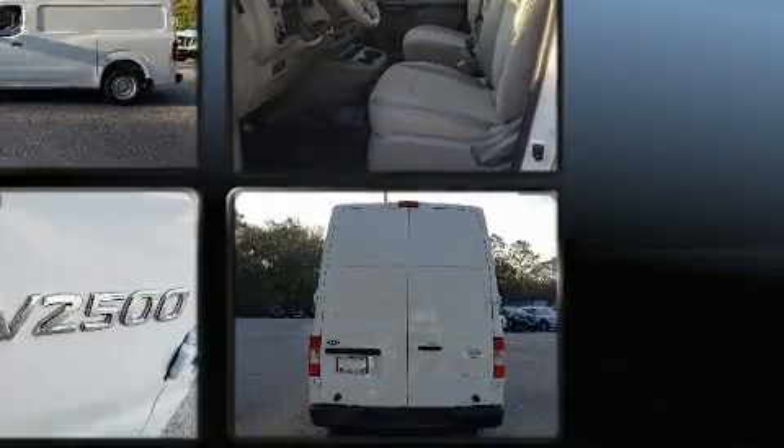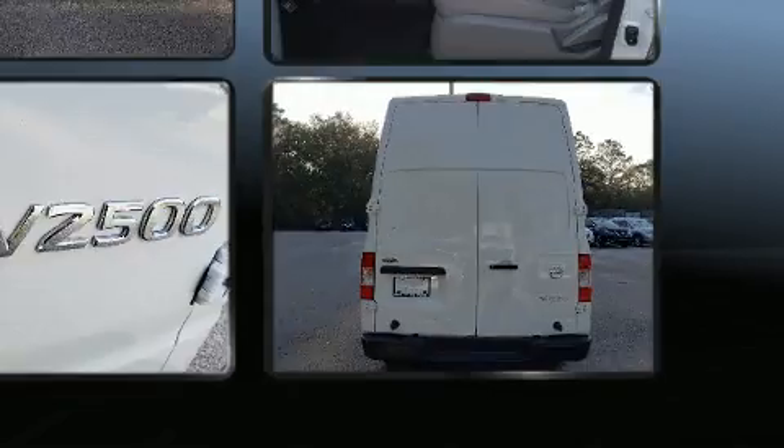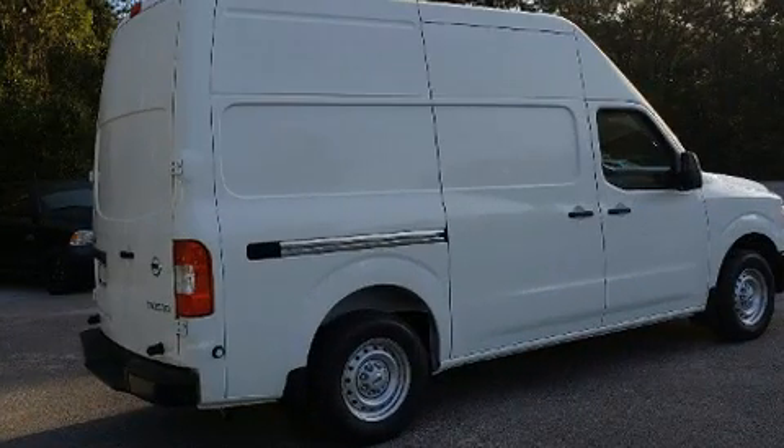Nissan prioritized comfort and style by including one-touch window functionality, a trip computer, an outside temperature display, and remote keyless entry.